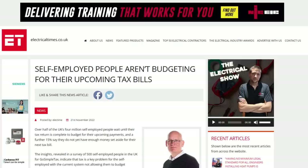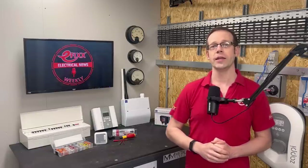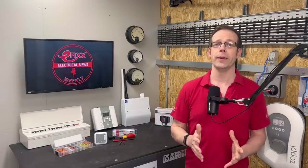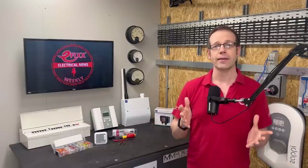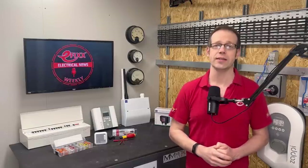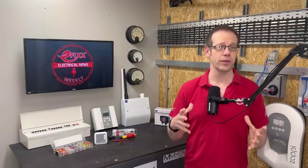The bad news is that the UK's 4 million self-employed people are terrible at budgeting for their tax payments. Most wait until their tax return is complete before trying to find the money, and a further 15% say they do not yet have enough money set aside for their next tax bill. A quarter of those surveyed think self-employed people pay too much tax compared to those in employment. Just 38% have a pension, only 57% have savings set aside, leaving a huge 43% with no savings at all.